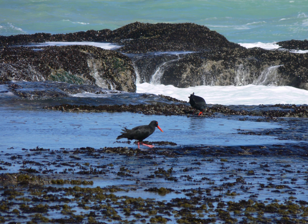De Hoop Nature Reserve is a nature reserve in the Western Cape province of South Africa. It lies three hours from Cape Town in the Overberg region, near Cape Agulhas, the southern tip of Africa.